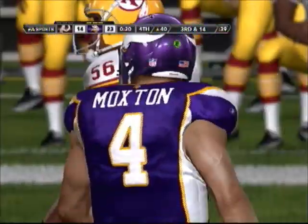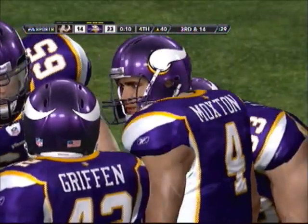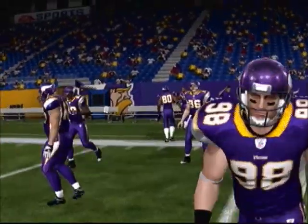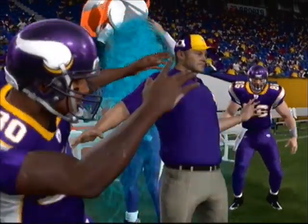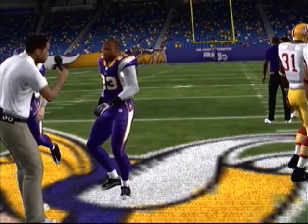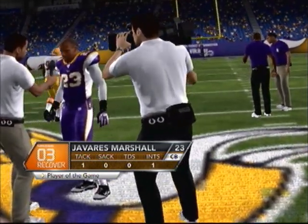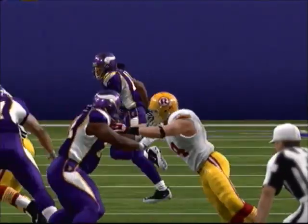They go with the kneel down. So it's third and 14 to go. That's going to do it from the Metrodome — game stats and highlights are next.